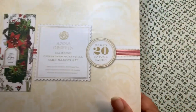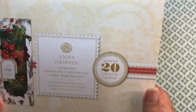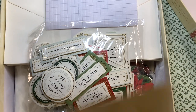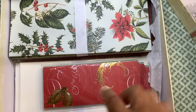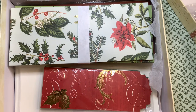The last thing I have to show you is what I really, really wanted — it's this box: the Slimline Christmas Botanical Card Making Kit. I did not have her Slimline Christmas Kit. It comes with the inspiration sheet, sentiments, the envelopes, more stickers, the card topper, the cards, foil, and some solid paper. That's my haul for you today.